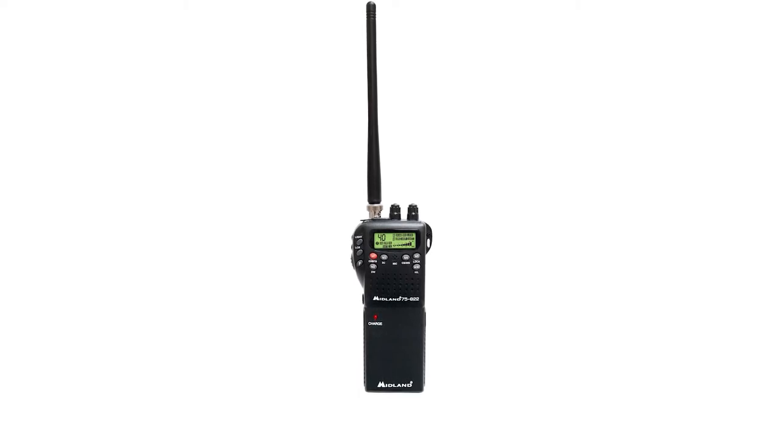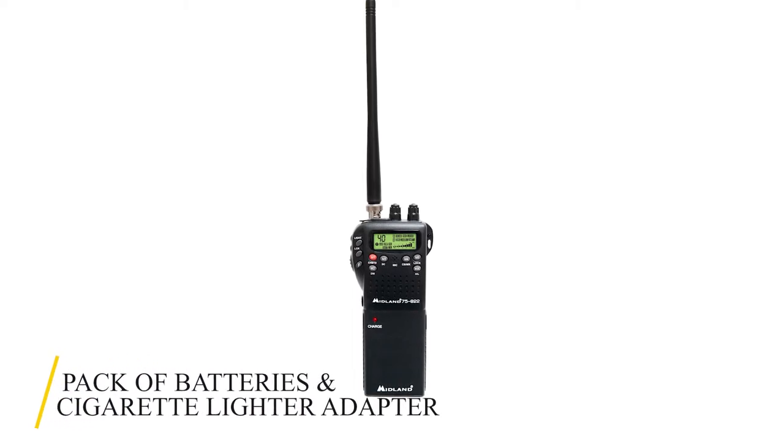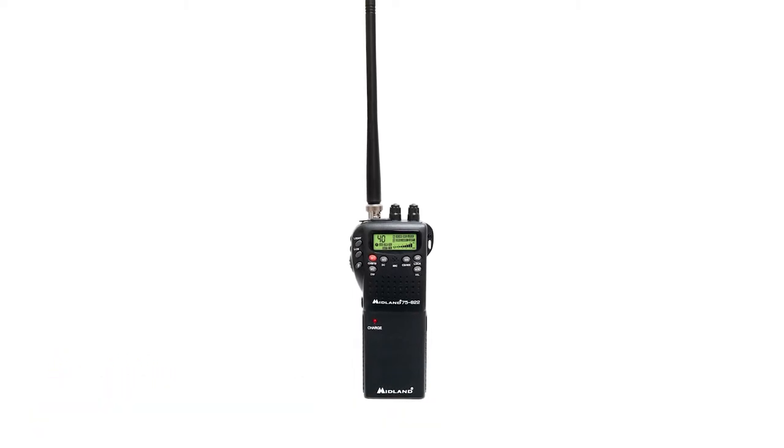The receiver comes with everything you need to get started in a hurry, including a pack of batteries and a cigarette lighter adapter. It offers 40 separate communication channels, which deliver the maximum CB communication range with only 4 watts of power output.